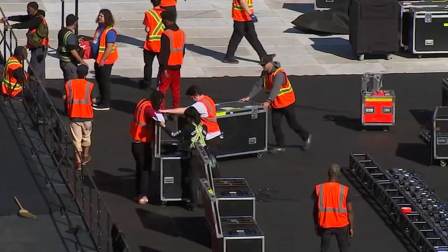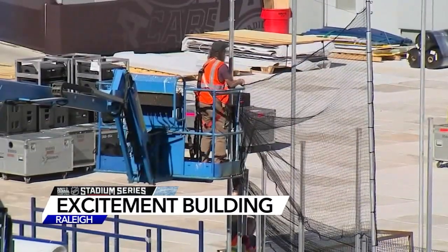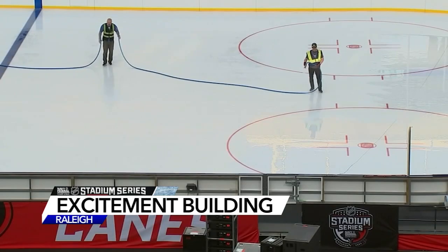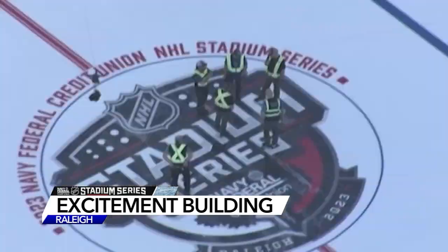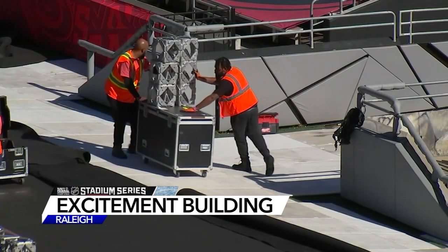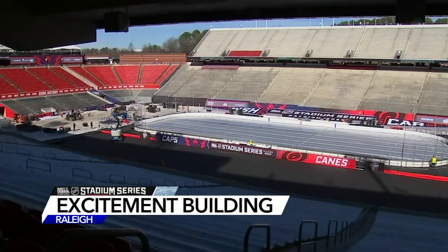So later on today, glass is going to be installed all around the rink. It has taken days to get to this point. Check out time-lapse video showing crews getting Carter Finley ready for the stadium series game. We do have some warm weather these next couple of days, so the NHL has been using a reflective shield on the ice to keep the sun from melting away their hard work. Crews will also be keeping a close eye on the icy conditions and likely will have to apply another coating before Saturday's big showdown.